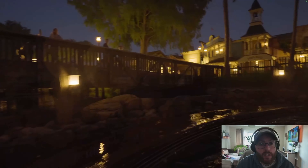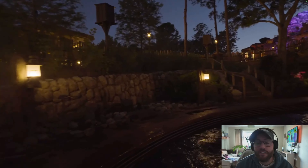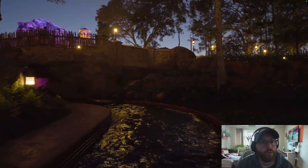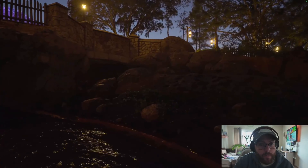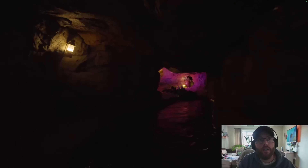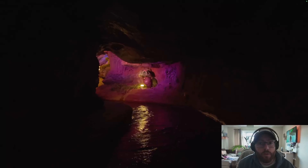I read on Twitter someone was going to ride this with a VR headset watching Splash Mountain — that's pretty clever. There's the water tower again. Now we're approaching the finale. In Splash Mountain they had the boat with the wheels — are they going to keep it? I haven't seen any Easter eggs for Splash Mountain thus far, though it's hard to tell.